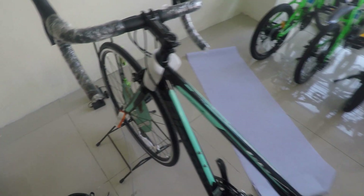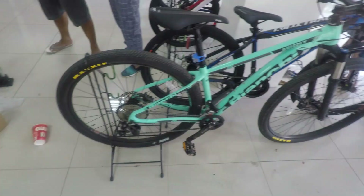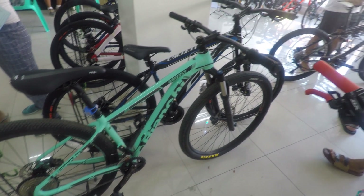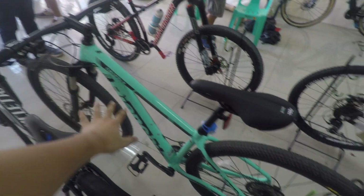Then other road bikes, meron din sila dito yung Bianchi. Isa nilang Bianchi bike ito — yung Bianchi Grizzly. 29er naman ito.